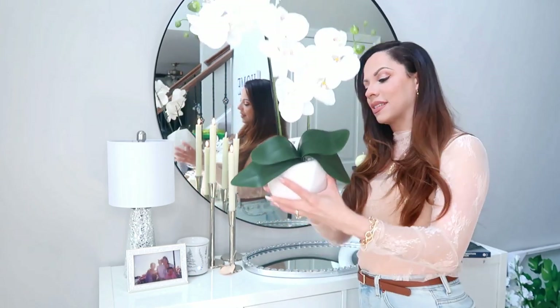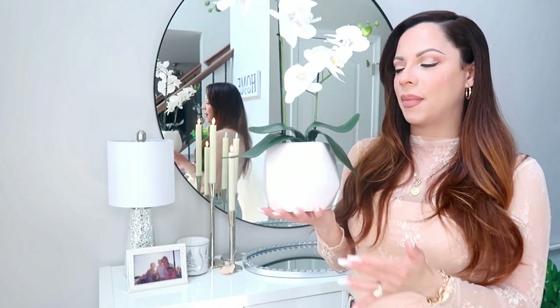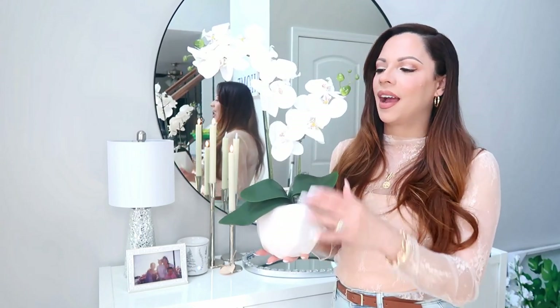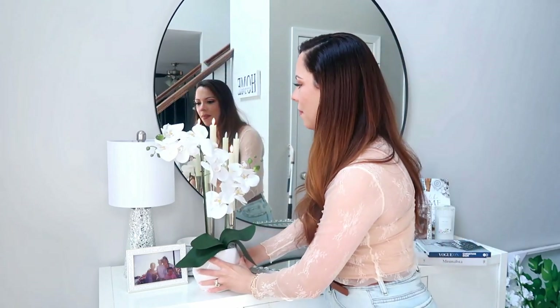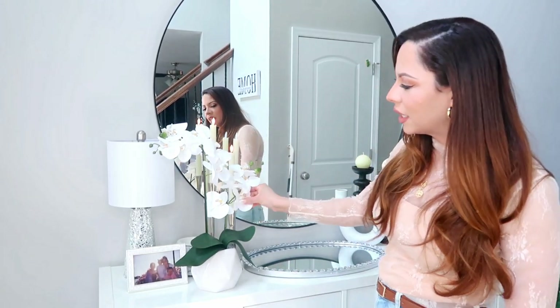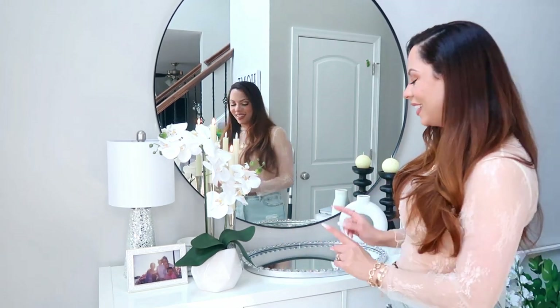This orchid I found at TJ Maxx. I think this was about $16.99 — that's pretty much what they go for anywhere. I liked this one because it has a white vase that's kind of faceted. I love that pop of green and I love the white orchids. White on white — I am living for it. Inside the pot it has little white pebbles. I really like it here in the middle. It's not too big where it's taking up a lot of mirror space. And the good thing is I can use this design in other places in my home.